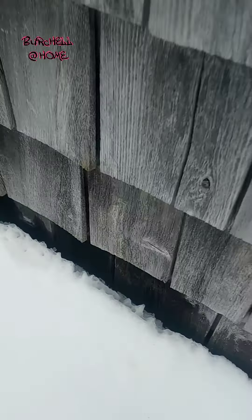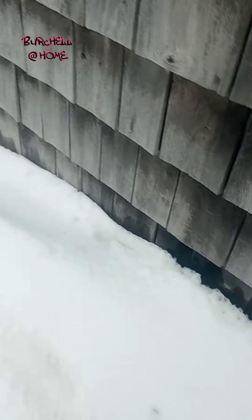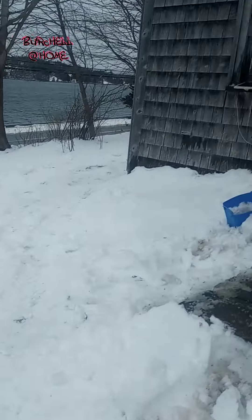You can have a look here — you can see that gap, that's where there's heat radiating up from. Gotta keep that heat in the house.